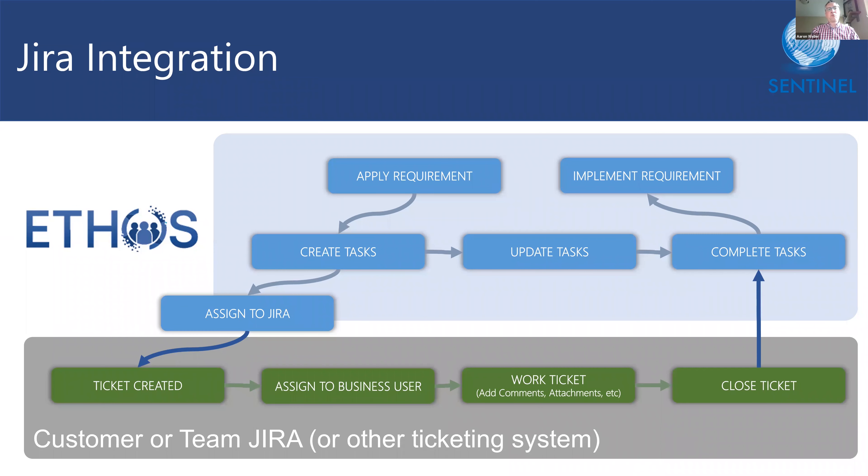Our integration with several popular privacy and program management solutions means that Ethos can share data with those tools so that you can continue to use them while feeding Ethos business intelligence for reporting and decision making. For instance, integration with Jira means that your development teams don't need to learn Ethos at all — they can continue to track tickets as normal while your privacy professionals use Ethos to track and report privacy program progress to leadership.